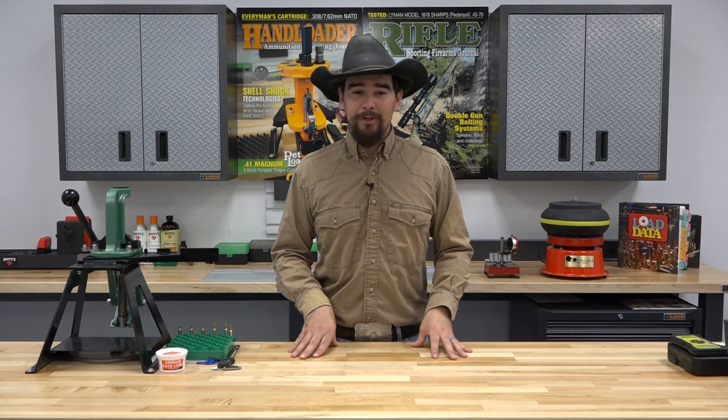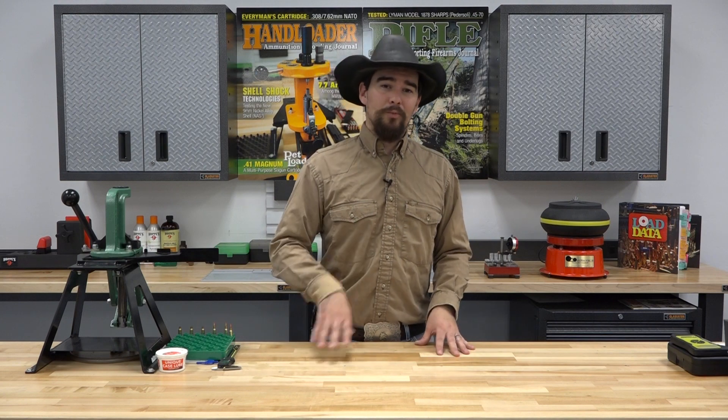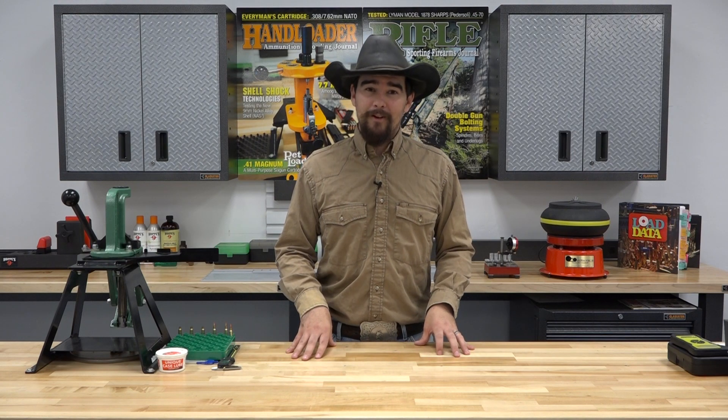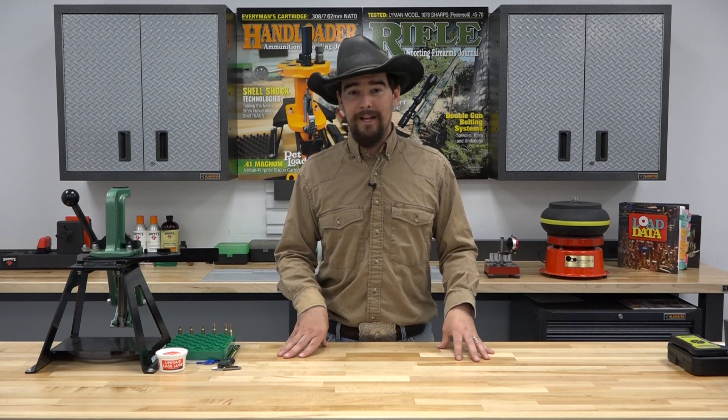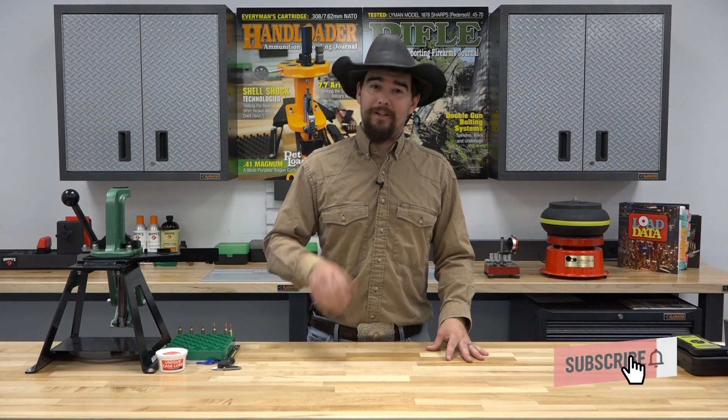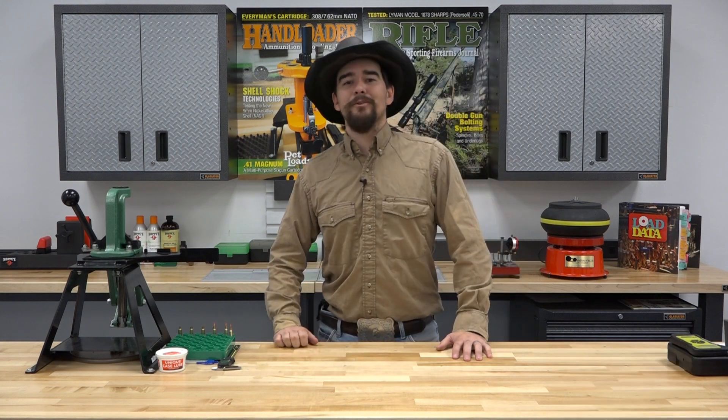So, we want to showcase that for you, and one lucky person will get to win this rifle that we put together. And in addition to that, you'll get all the gear that comes along with it, all the load data, and everything else. So, be sure to subscribe and not miss out. I will catch you guys in the next episode.